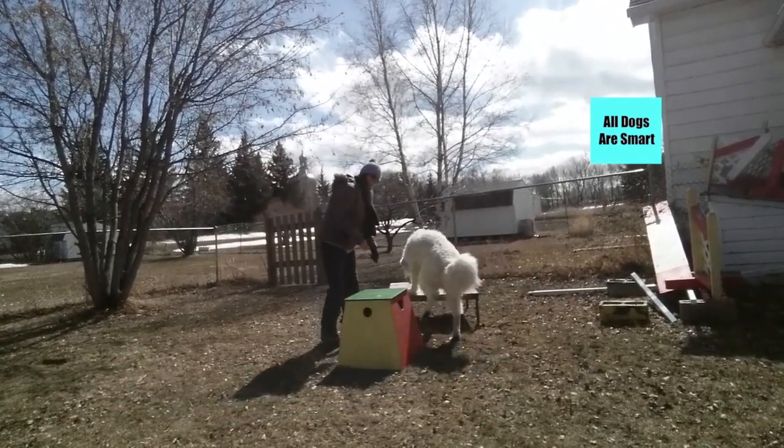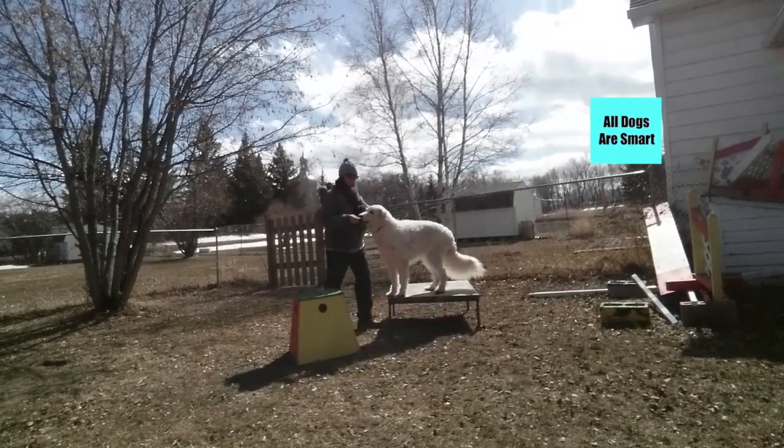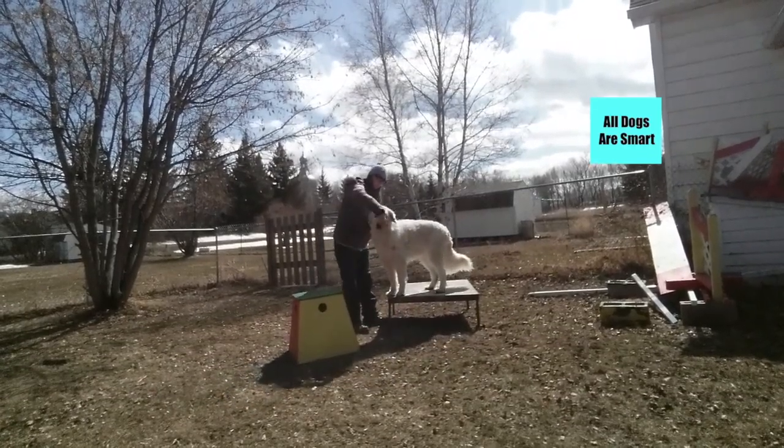So now we're going to move on to the table. Going to the table is an important behavior for dogs so that it's easier to groom and examine them.